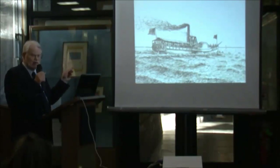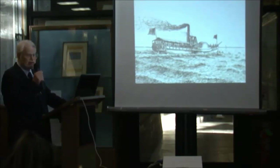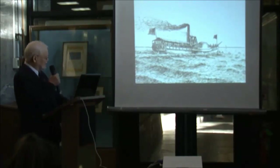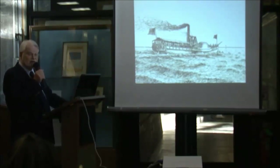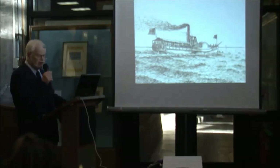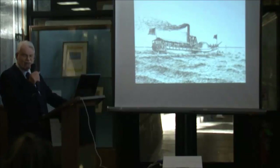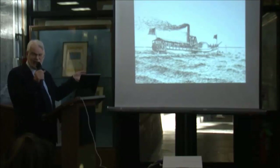The first boat ran from New York to New Haven with Elihu Bunker. Shortly after, in 1816, they added a second boat and extended service to New London and Norwich. But people in New Haven felt they should be able to operate their own steamboat, so they built the United States to run to New York City — and ran straight into the Fulton-Livingston monopoly.